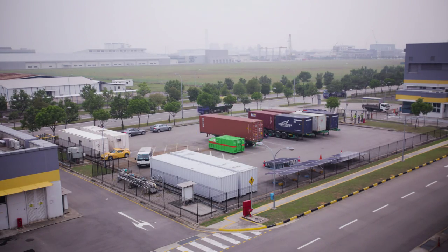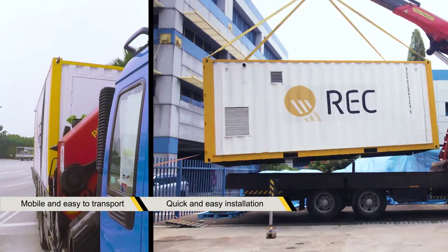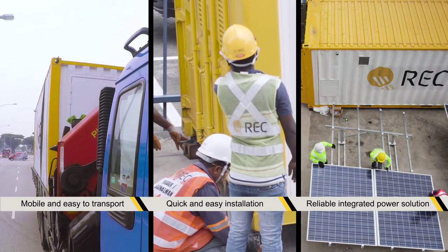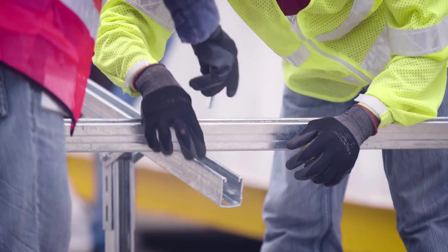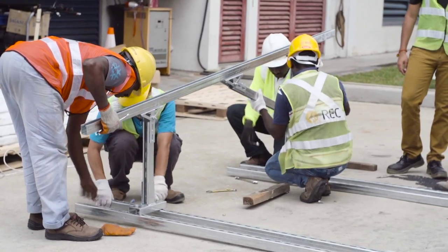One that is containerized for easy transport and mobility, one that has a high degree of pre-assembly to minimize the onsite work, and lastly, one that is comprised of high quality and robust components that can reliably operate in remote locations. And that's how we came up with the REC SolarBox, a containerized solution that can be deployed in scenarios similar to this.